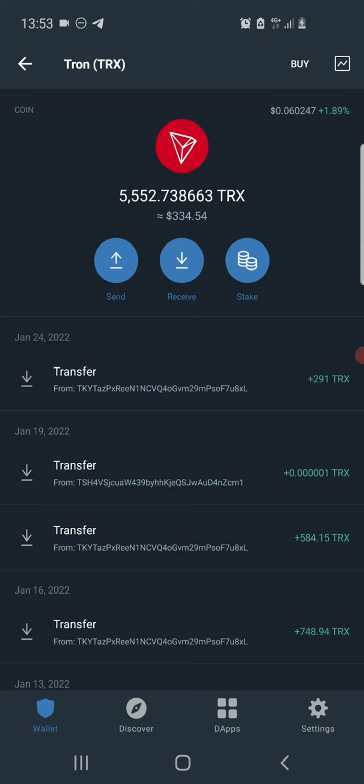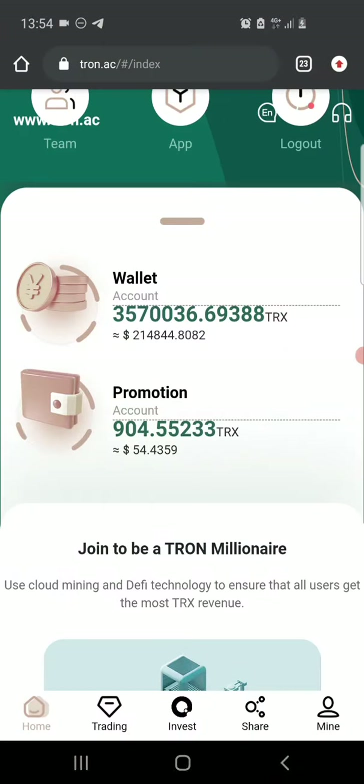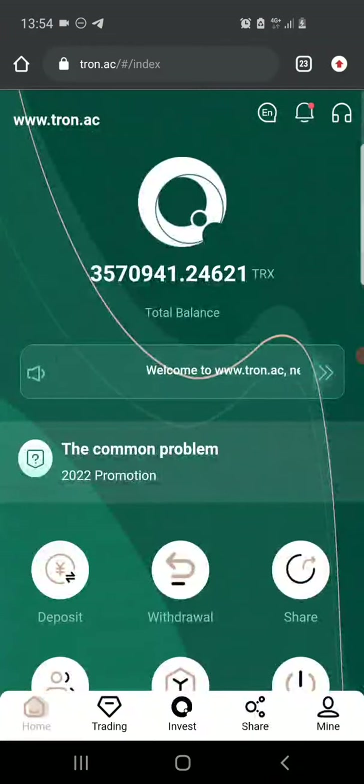You know how it works — the early bird gets the fattest one. The earlier you get into these updates and projects, the more chance you have of making profits from them. So let's get to today's video. The name of this website is tron.ac.